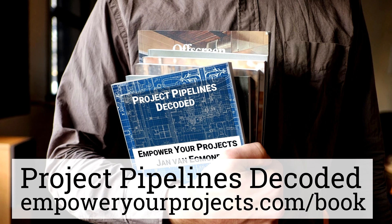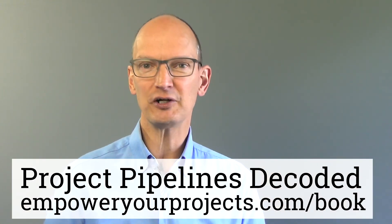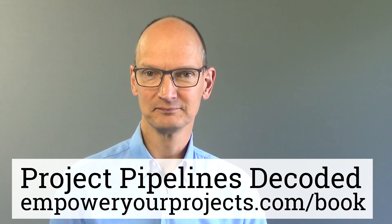Go to empoweryourprojects.com/book and get your own free digital copy. My name is Jan van Egmond — I'm a project management hacker, because there are better ways that are easy to learn and easier to use. Thanks for watching. Bye.